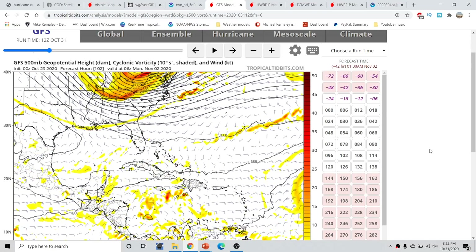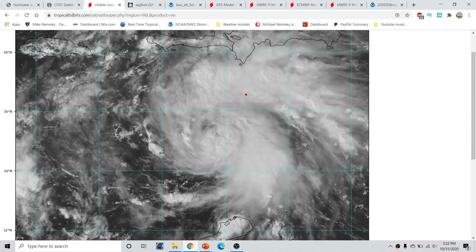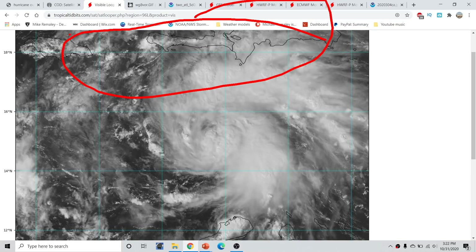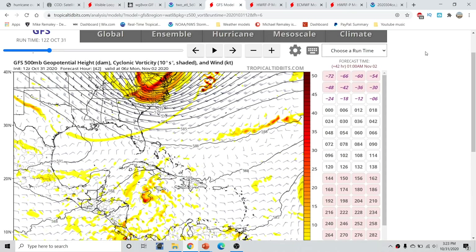This much stronger, higher-amplitude trough means that any storm that can get modestly intense would probably feel that northwesterly tug and be further northward at this time. Given that we already have a storm trying to consolidate near Jamaica rather than farther south, it seems like we might have that transition towards a little bit more northerly storm in the short term.